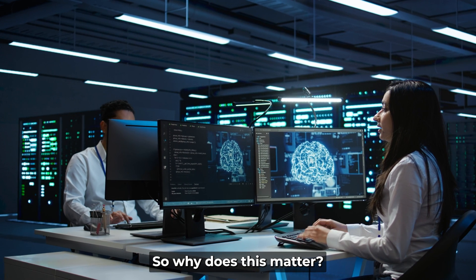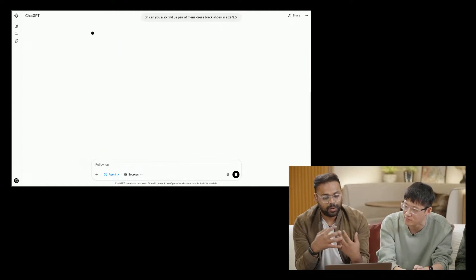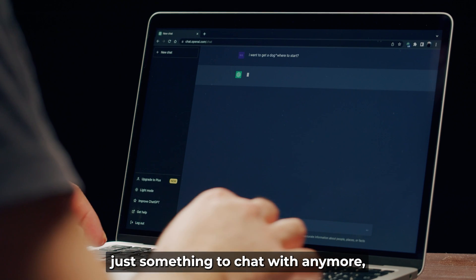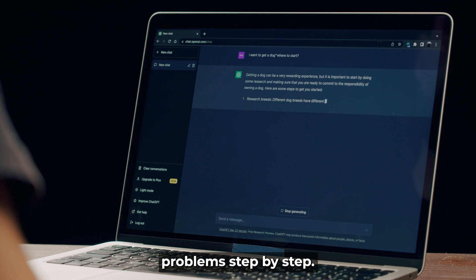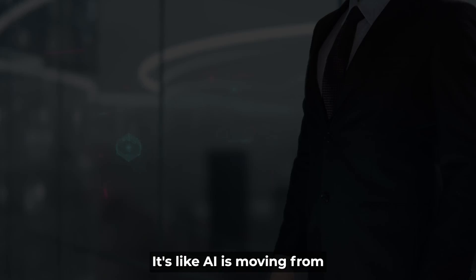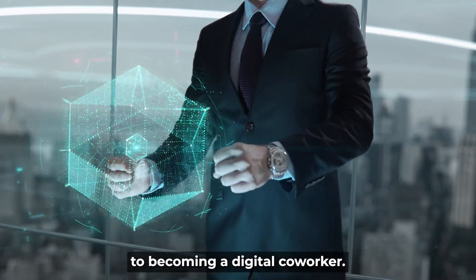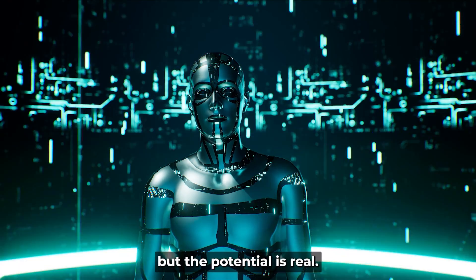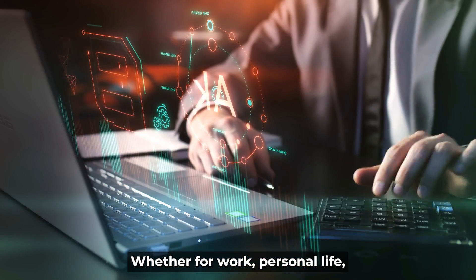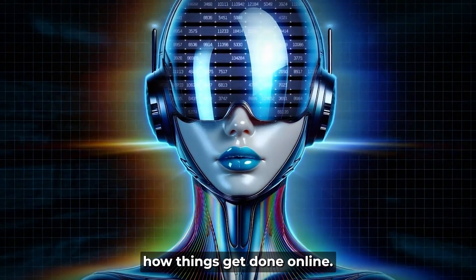So why does this matter? This update marks a big shift in how people use AI. ChatGPT Agent isn't just something to chat with anymore — it's something that acts, helps, and solves problems step by step. It's like AI is moving from being just a smart talker to becoming a digital co-worker. There's still a long way to go and it's not without risks, but the potential is real — whether for work, personal life, or just saving time. This is something that could change how things get done online.